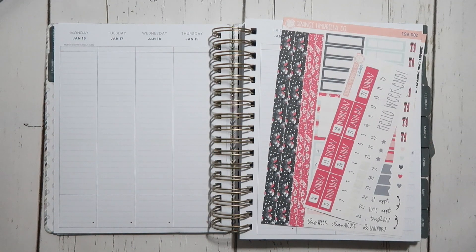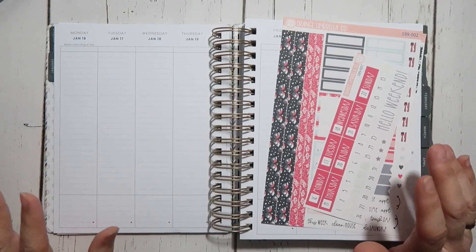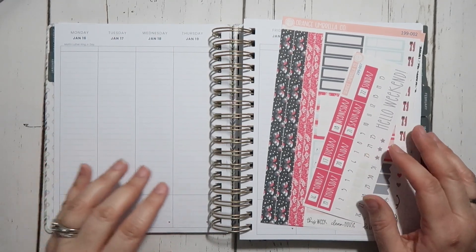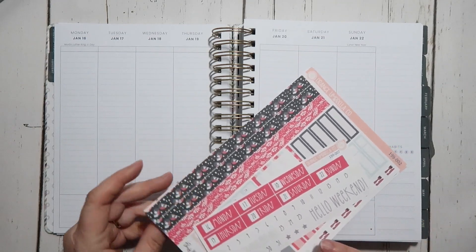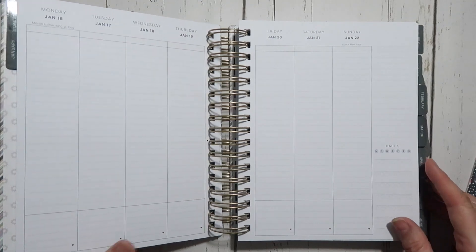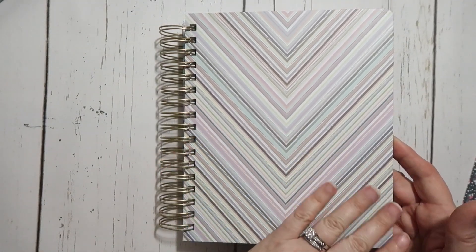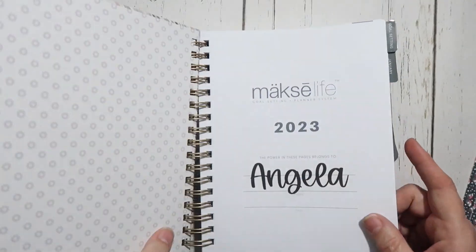Hello everyone, it's Angela from The Chaotic Life of a Planner. Welcome back to my channel, or welcome if you're new. In today's video we are going to be planning out the week of Monday January 16th to Sunday January 22nd. This is my Moxie Life vertical planner — I did get the chevron cover which I absolutely love.